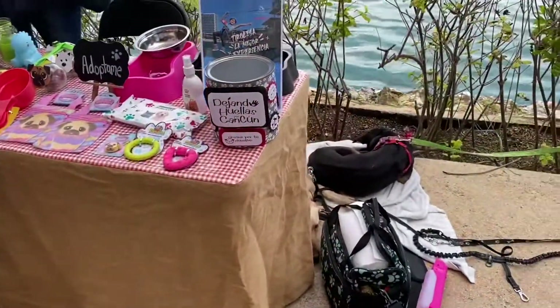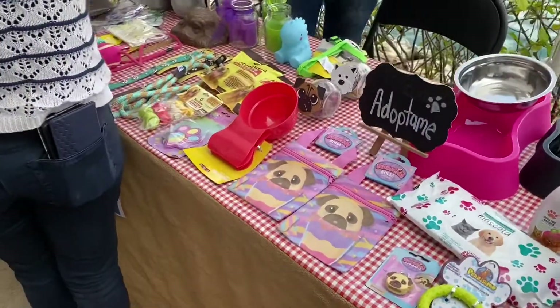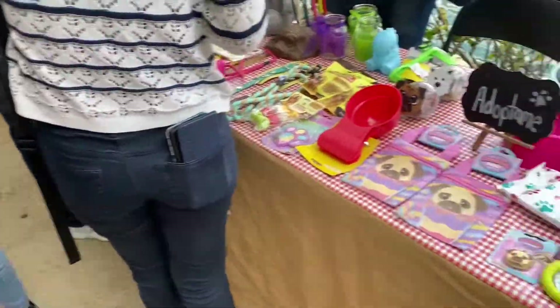They have a really cool dog adoption thing going on today, so tons of doggy stuff if you want to come check that out. Some doggies there.